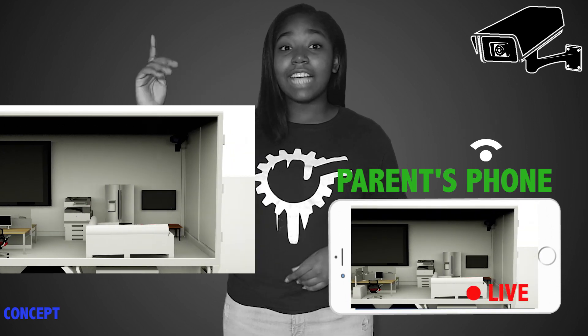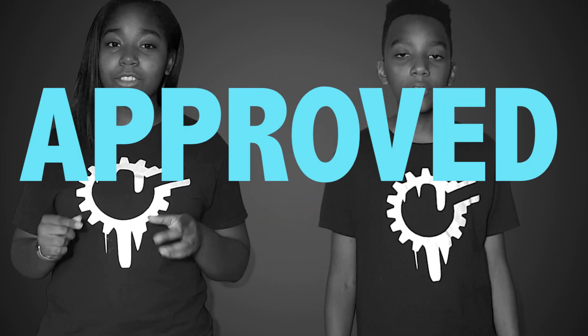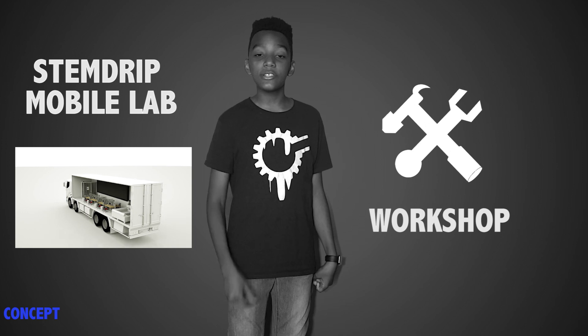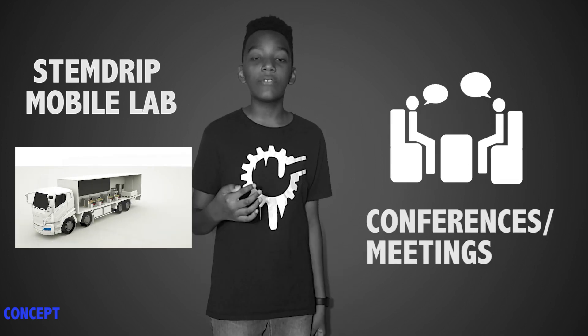For security, all staff go through an intensive screening process and must pass a thorough background check. In addition, the security cameras allow parents to live stream the entire class anytime their child is in the classroom. Finally, only parents or pre-approved legal guardians are allowed in the classroom and are able to check their child in or out. The possibilities are endless — this is just a fraction of what the STEM Drip Lab can do. The mobile lab can virtually teach anything to anyone.